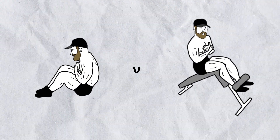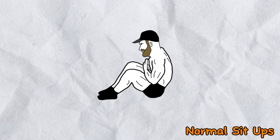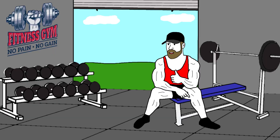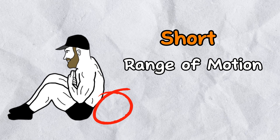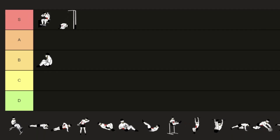Now let's rate the main sit-ups, starting with normal sit-ups done on the floor — the kind of exercise your sports teacher asks you to do at school. Although it can be a very good exercise, it could be slightly better. The range of motion is very short, so you are not making the most of it. I'll add this one to the B position.